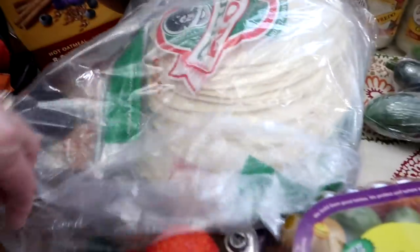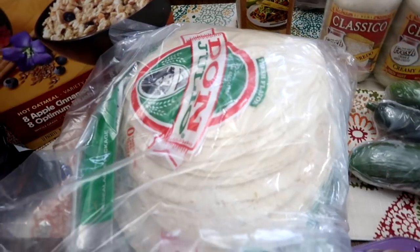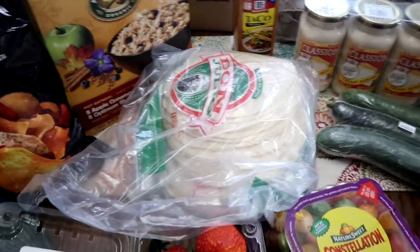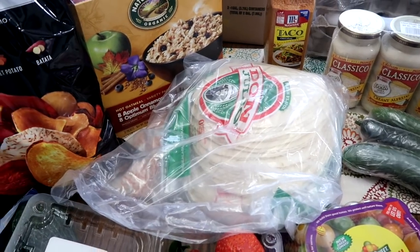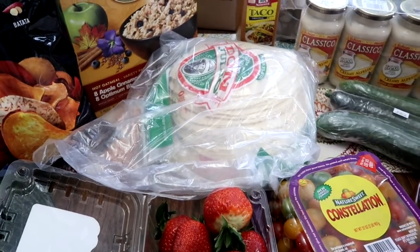I also grabbed some tortillas — some of the smaller taco size. We'll make soft tacos, enchiladas, and the kids love quesadillas. We've been out for a little while, so I grabbed more.